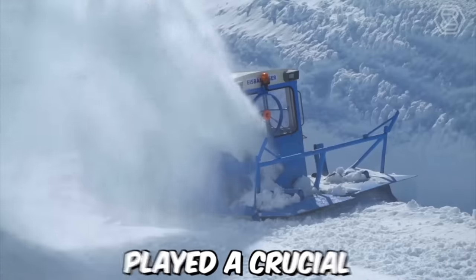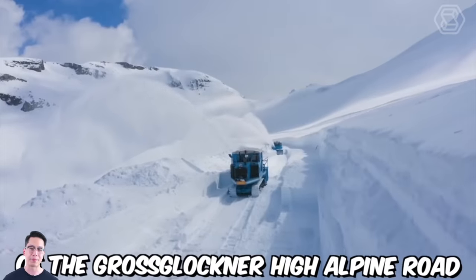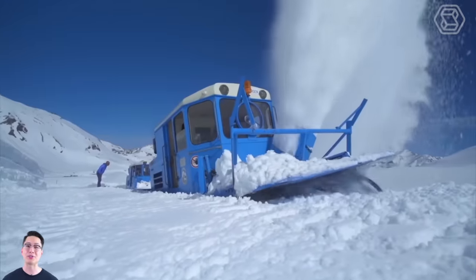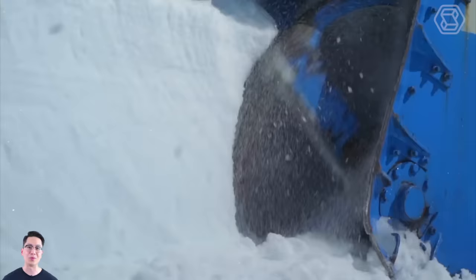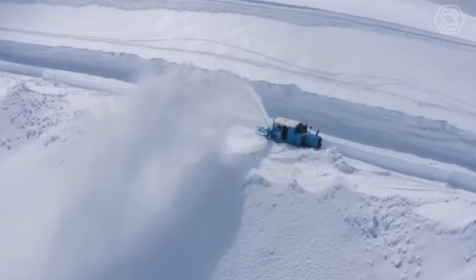The milling rotor snowblowers played a crucial role in snow removal on the Corinthian side of the Grossglockner High Alpine Road, which is buried under up to 20 meters of snow for about six months each year. The snow clearing operation has been a major challenge since the road was opened in 1935. But the introduction of milling rotor snowblowers in 1953 made the process much more efficient and effective.